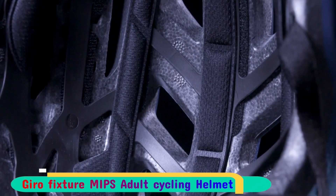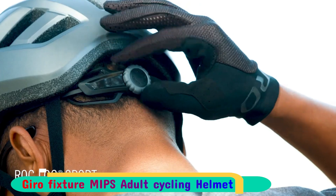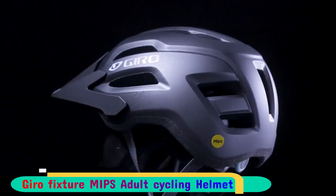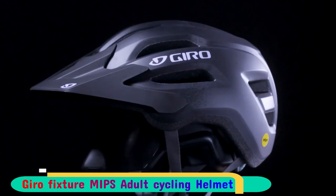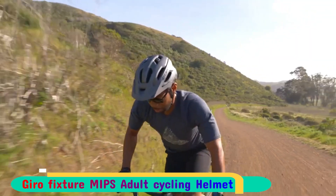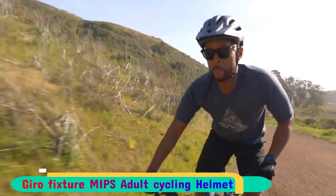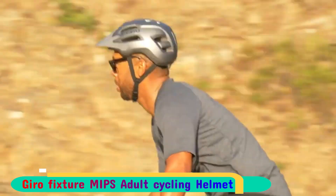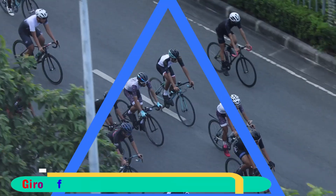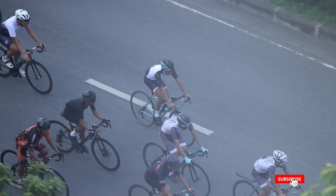The Rock Lock harness by Gyro stands out as an exceptional fitting system, enabling you to customize the fit to your liking. In case of impact, the MIPS liner offers additional protection against rotational forces, while the EPS shell provides ample coverage. Weighing just 360 grams for our size large test model, the Radix MIPS is among the lightest helmets we've evaluated. However, its traditional shell shape lacks significant coverage at the back and sides of the head.